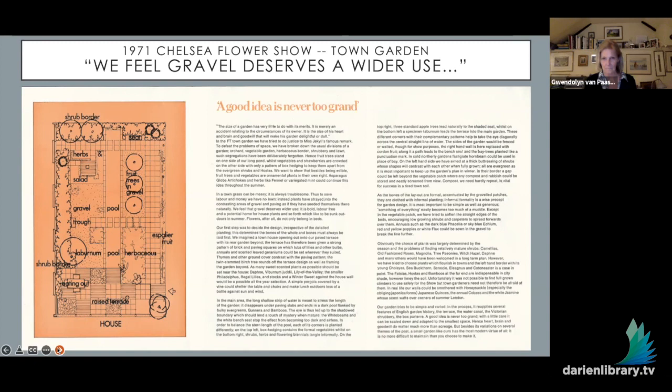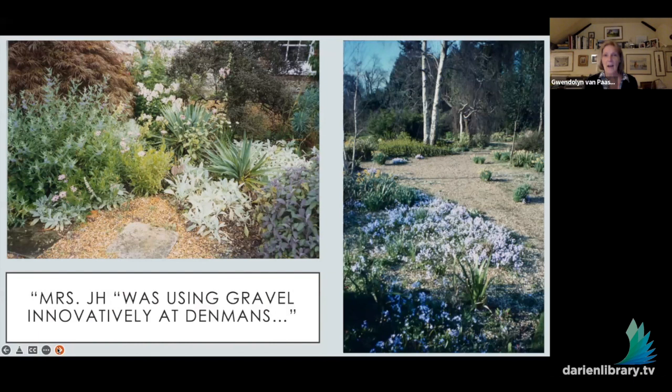It was two years later that John first visited Denman's and met the indomitable Mrs. Robinson, who was well into her gravel garden experiments. What she was doing was unique and, to John, very exciting. He was attracted by how her plants were, quote, 'grouped and contrasted with glorious disarray that seemed out of control in their exuberance,' adding that 'to say Denman's is a wild garden would not be correct, for it is managed along very unusual lines and structured to the nth degree.'